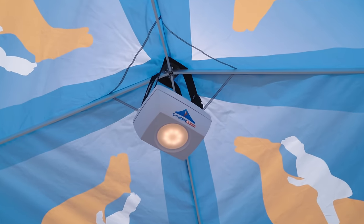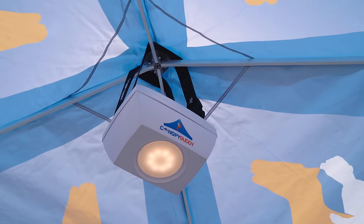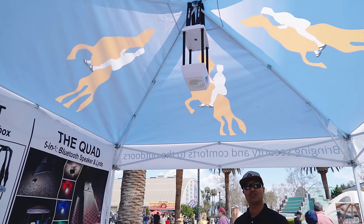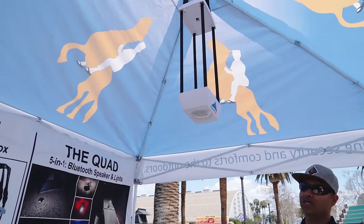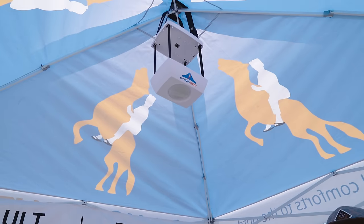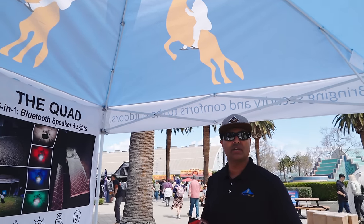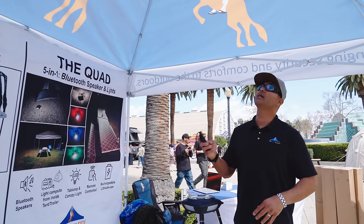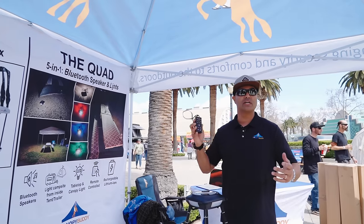Up top we have the Vault — a motorized lockbox and canopy light. Enter your personal passcode into the remote, hit open, and it lowers down to you so you have access to your phone, wallet, keys. You can pause it at any point, grab your items, hit lock, and it goes back up. As long as your canopy is within eyesight, nobody's going to swipe your stuff. It also has a top-down light to light up your campsite. The remote works up to 32 feet.